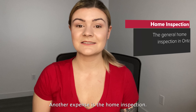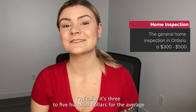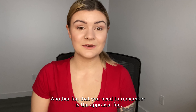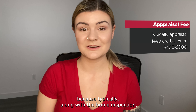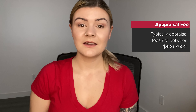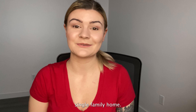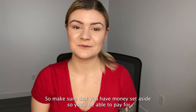Another expense is the home inspection — typically $300 to $500 for the average single family home. Another fee to remember is the appraisal fee, because typically along with the home inspection, these have to come out of pocket prior to closing day. Appraisals are typically between $400 and $900, so make sure you have money set aside to pay for your appraisal.